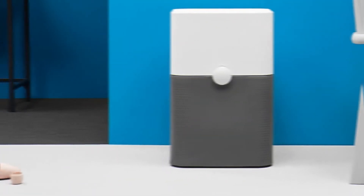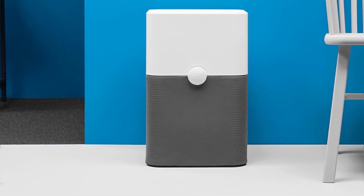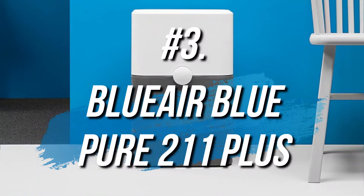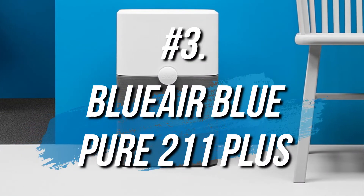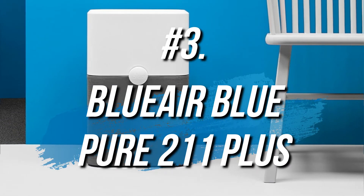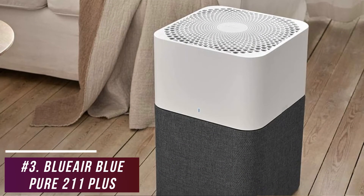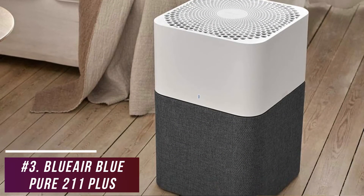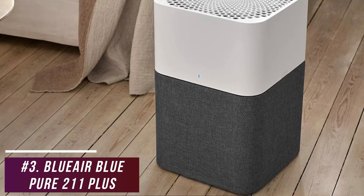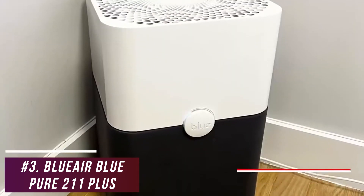For users who want a stylish air purifier that can eliminate airborne irritants in larger rooms like basements or big living rooms, the Blue Air Blue Pier 211 Plus is my choice as the best air purifier for large rooms in 2022. It's a powerful, effective, and aesthetically pleasing purifier that offers workhorse-level performance in rooms up to 525 square feet, exceptional energy efficiency, and impressively quiet operation.